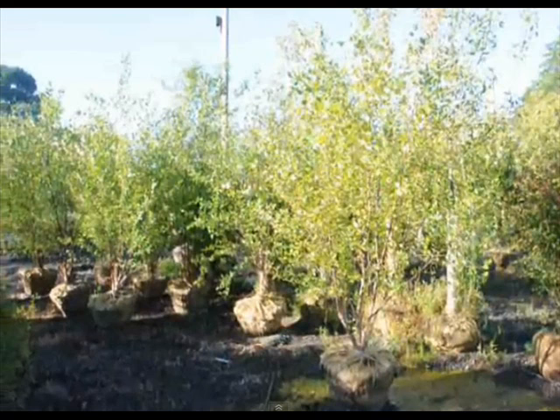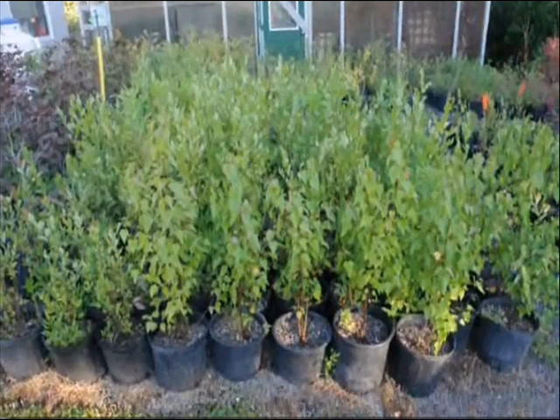At Highland Hill Farm, we raise three types of river birch trees: the Dura Heat, the Heritage, and the straight species. We have many of these trees available from small potted plants and seedlings to large 15 to 18 foot multi-stemmed and single-trunked trees.